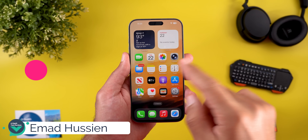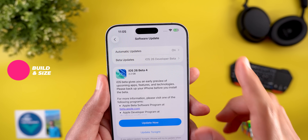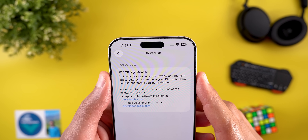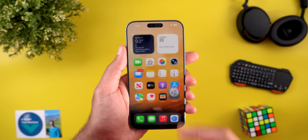Starting with the update size and build number here on my 16 Pro Max, the update size is 2.2 gigabytes moving from beta 3 to beta 4, and the build number is 23A5297i. Now let's take a look at the new features.